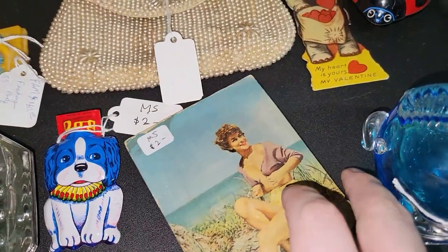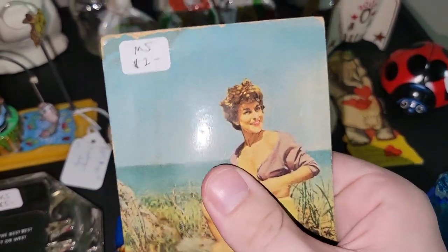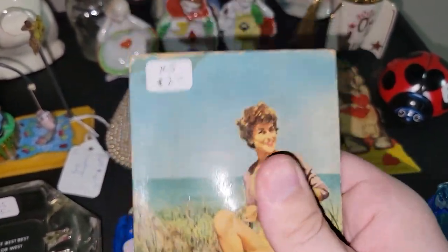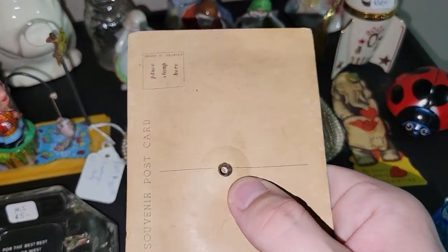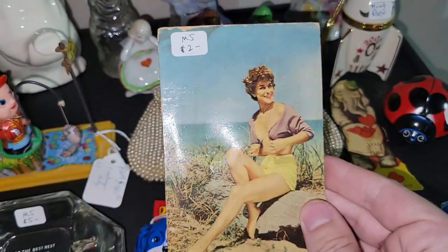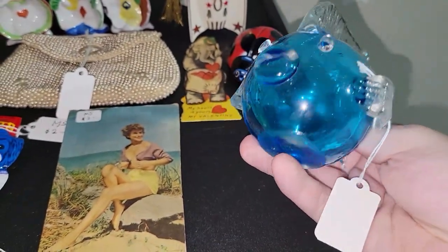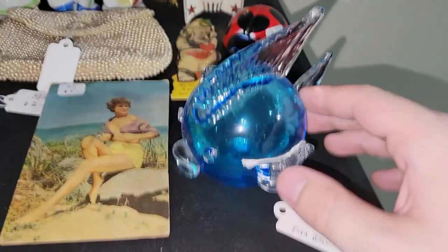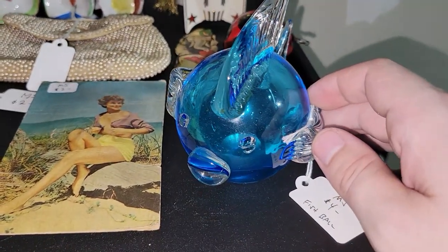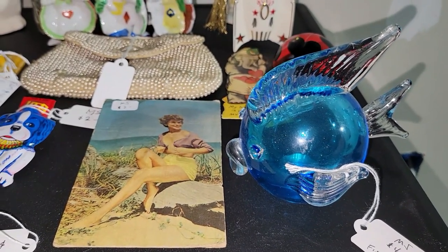This is a really fun postcard with a saucy lady on it — and what's even cooler, it squeaks! My dad had one of these a long time ago and I thought it was the coolest thing. I picked that up for $2. I also got this item — I don't think it's old but I really liked the color, blue and clear glass — paid $4 for that. I just thought it was amazing; I couldn't leave that behind.